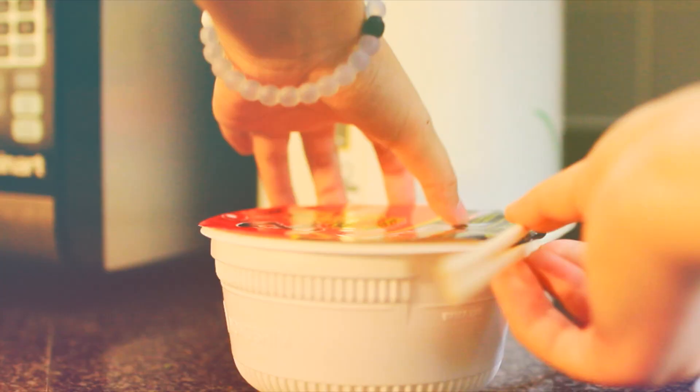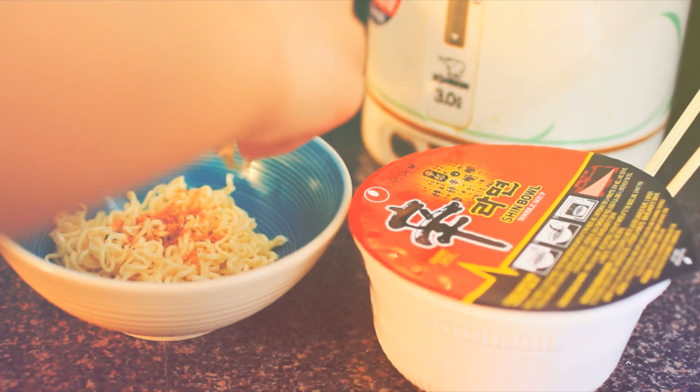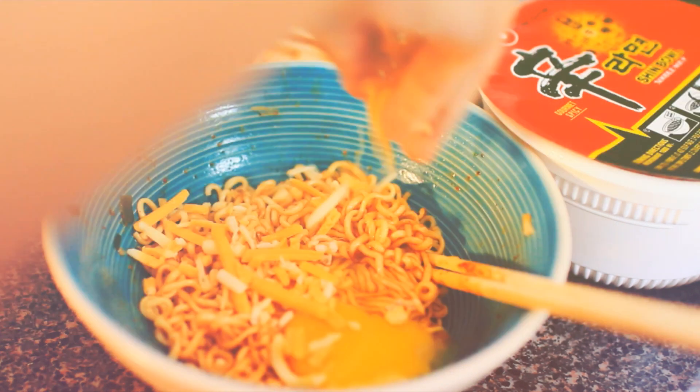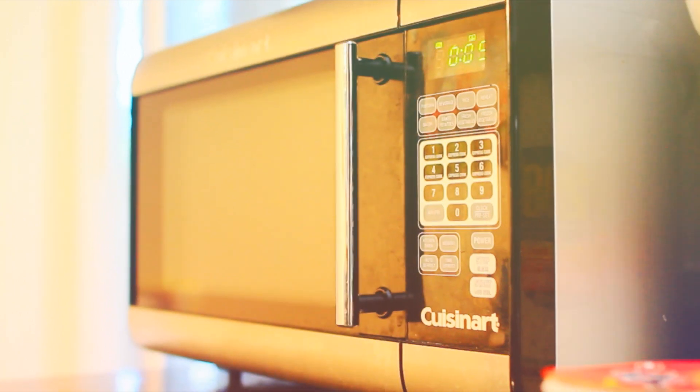This one is very unhealthy but I wouldn't recommend eating it all the time — it's ramen. You want to separate the water and the noodles, put in your flavor packet, add an egg and some cheese, then microwave it for about two minutes. Oh my god, it is a bomb.